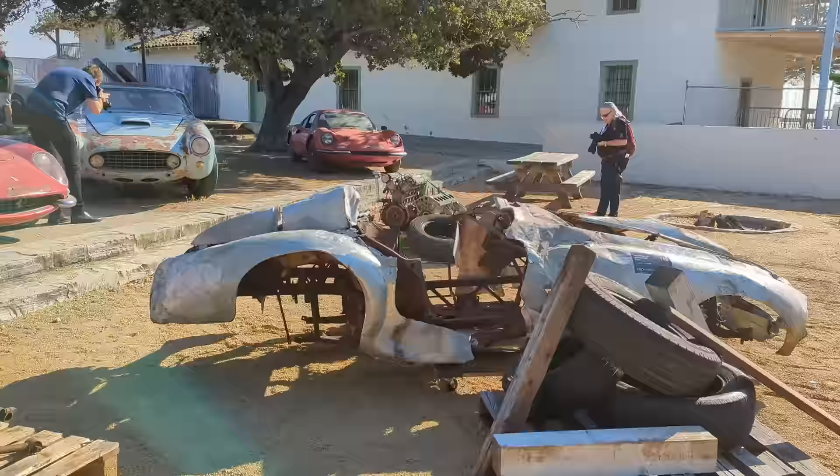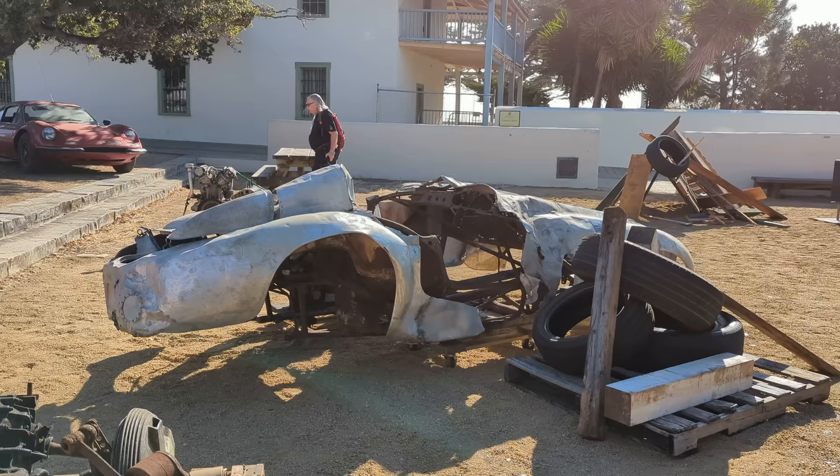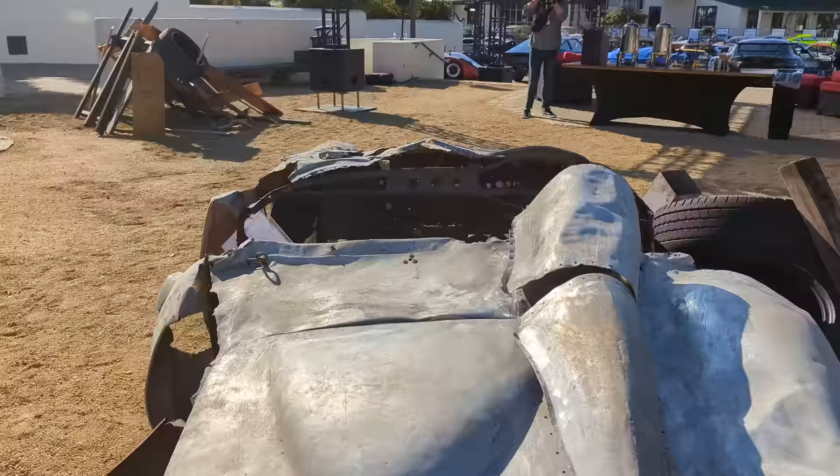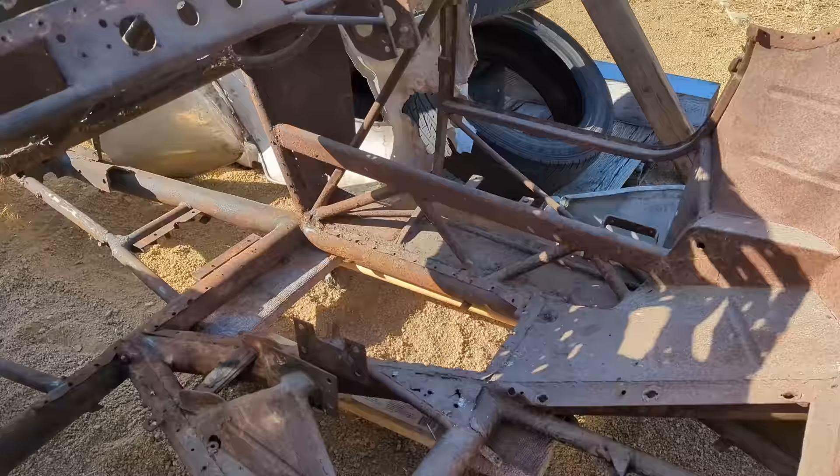It's a four-cylinder Ferrari that was made when Formula 1 adopted Formula 2 regulations. And this is looking pretty rough — it's going to take quite a lot of work to get this back into shape. But these four-cylinder Ferraris are exceedingly rare. It looks like a lot of the chassis is intact here, and I can see a lot of original metalwork.